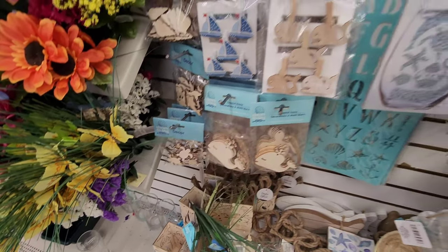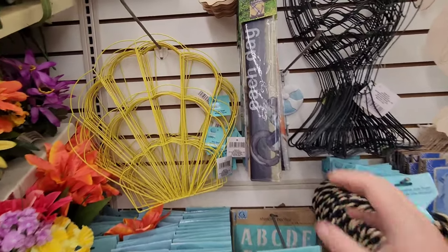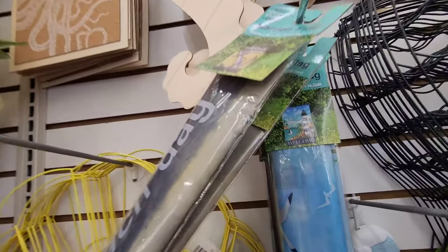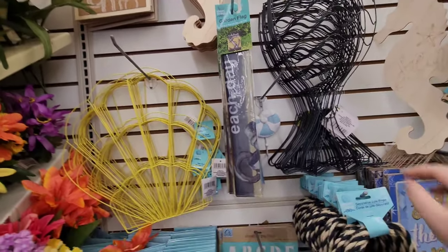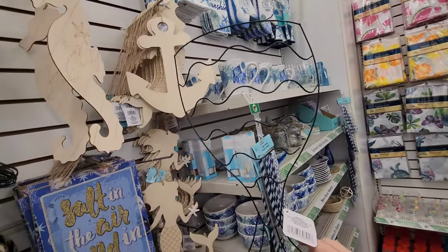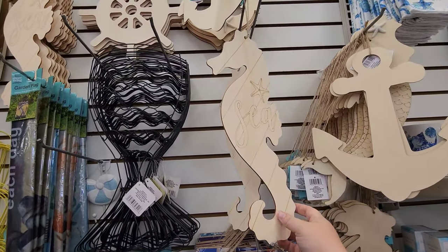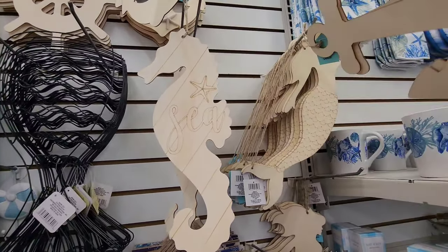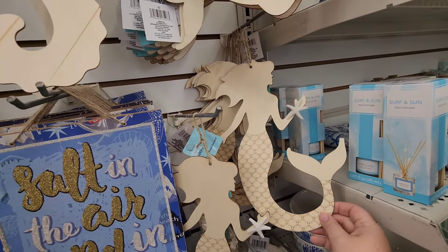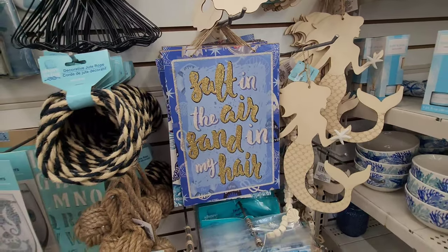There are sea turtles, and glass stickers if you just have glasses you want to beach up. There are some flags — one's got a lighthouse on it, that's kind of pretty. Look at this wall decor — I guess it just is the decor in and of itself. She could paint these. Oh look — mermaid alert! You could paint these and hang them, she's pretty, just got a little starfish. 'Salt in the Air, Sand in My Hair — Best Way to Be.'